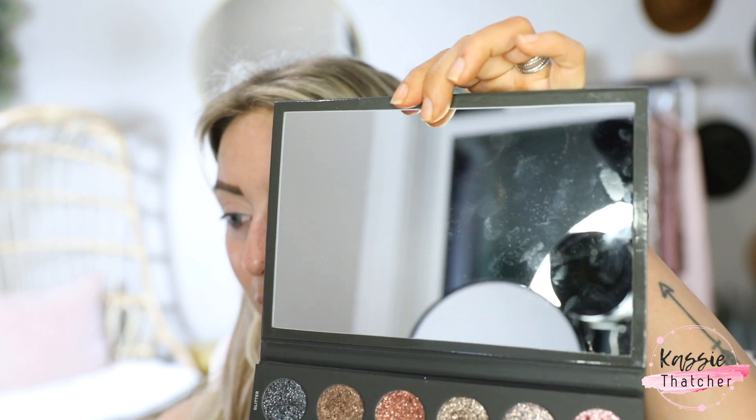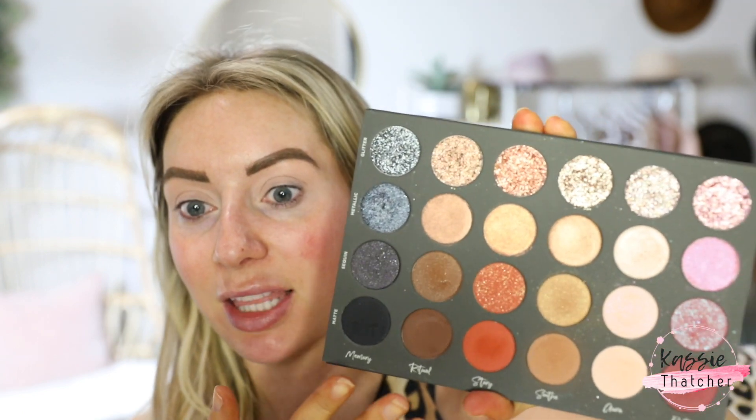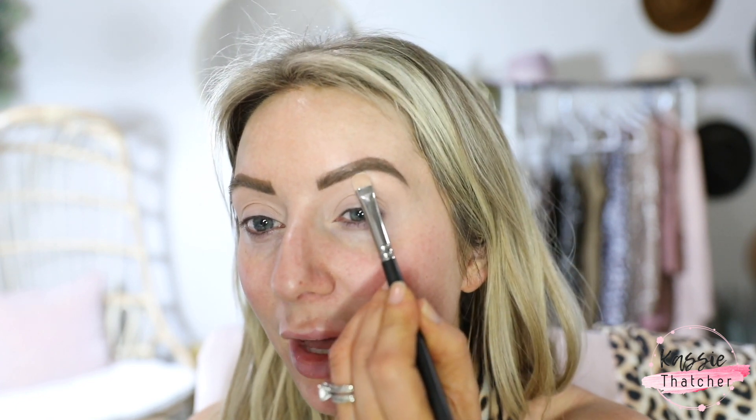Here's the Tati palette — it's so beautiful. She's currently doing pre-orders. It has a giant mirror which is great. These are the shadows — they're basically the same shade in four different finishes, which I think is really cool. I haven't seen any other brand do anything like that. I'm going to start by taking the color Aura and Aura Matte and pop that on my brow bone.